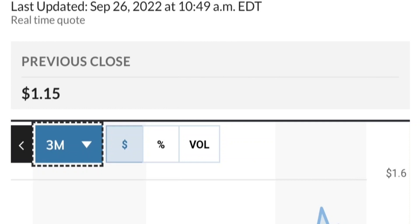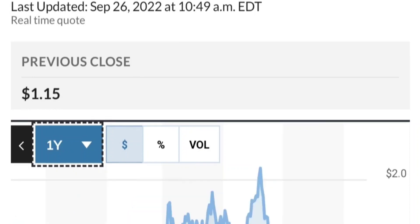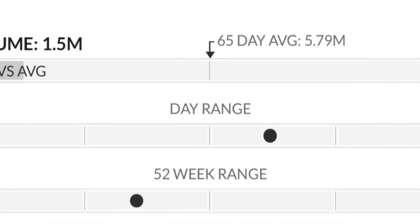If this is really bullish, it should break out of this triangle — something like a breakout, backtest, and then continue higher. Looking at the chart, this has been really strong. From the beginning of this year, it went from around 50 cents to almost two dollars — that's like a 300% move.